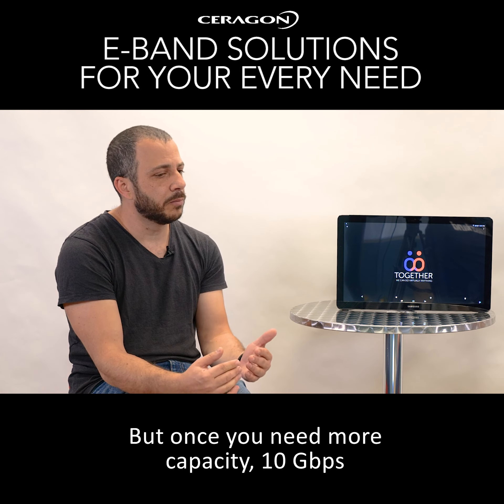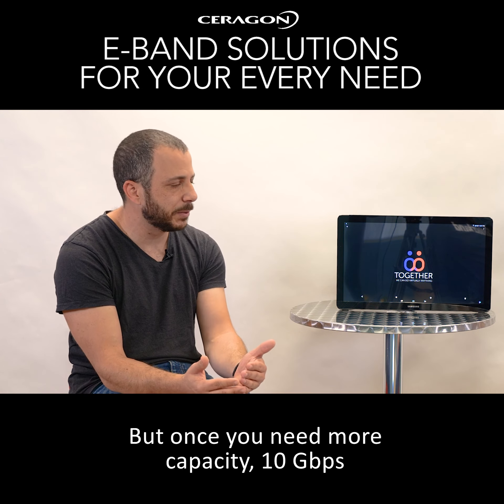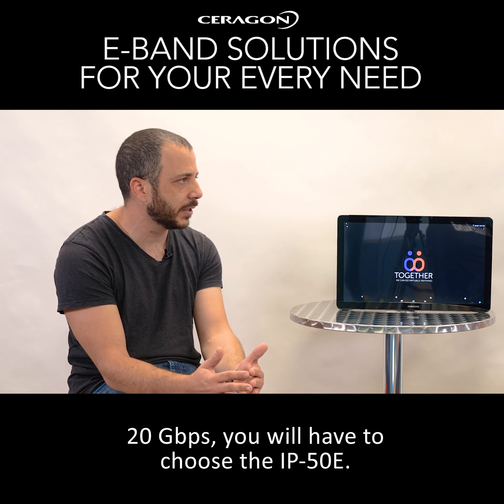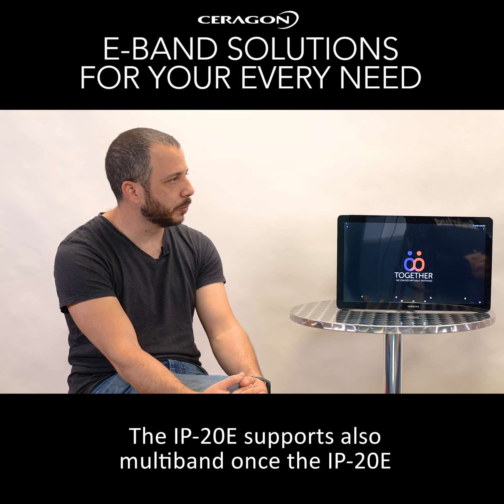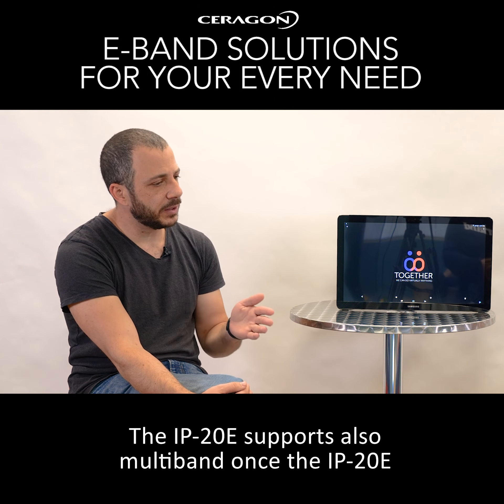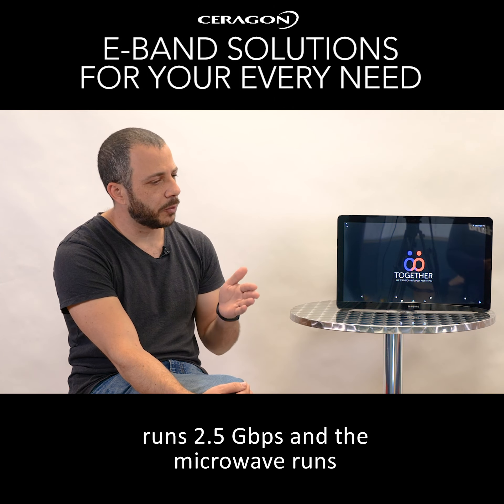But once you need more capacity — 10 gigabit per second, 20 gigabit per second — you will have to choose the IP50. Will the IP20e support multiband as well? For sure. The IP20e also supports multiband: the IP20e runs 2.5 gigabit per second, and the microwave runs the additional capacity. Thank you.